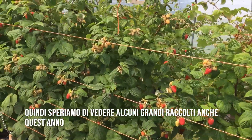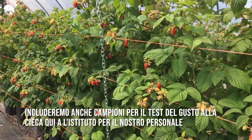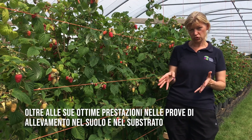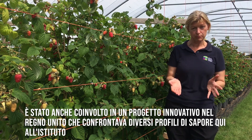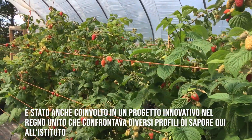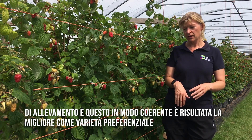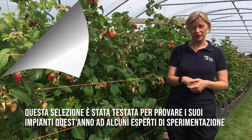We'll also include samples for blind tasting here at the Institute with our staff. In addition to its great performance in the breeding trials in soil and in substrate, it was also involved in an Innovate UK project looking at different flavour profiles conducted here at the Institute. It compared 13 different commercial cultivars with some of our own breeding germplasm, and this one consistently came out as the preferred variety.